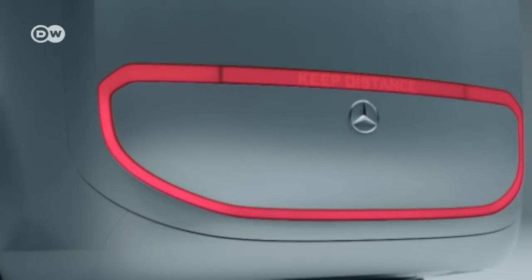While it's parked, a luminous band on the Vision Van's rear communicates with people in the surroundings. It tells how long it will take to finish charging the batteries, warns about the drones flying around, and says when the driver will return, or how long the van will remain parked.